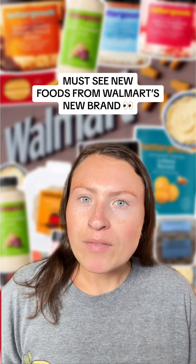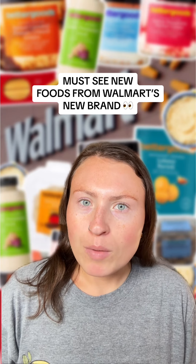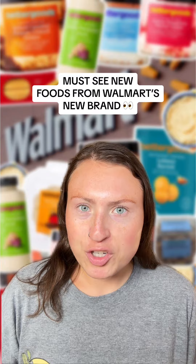You might want to take a seat for this one. I've got a lot of new Better Goods items to show you at Walmart, and remember all of these are on my Walmart storefront in the Better Goods collection.